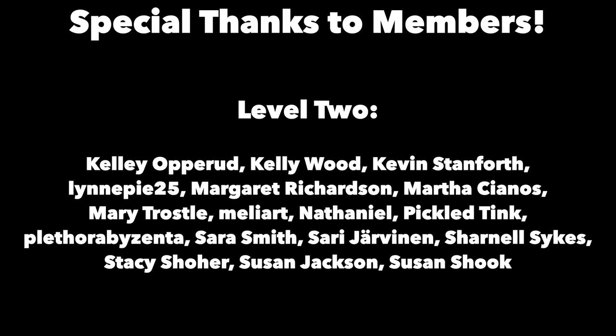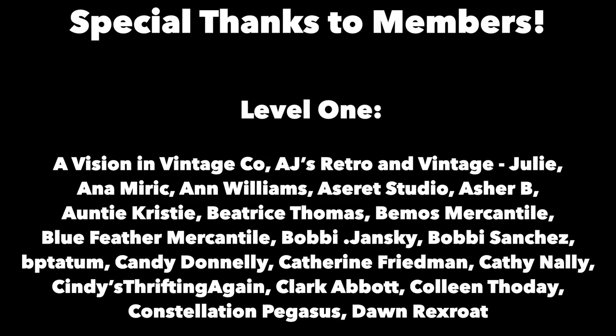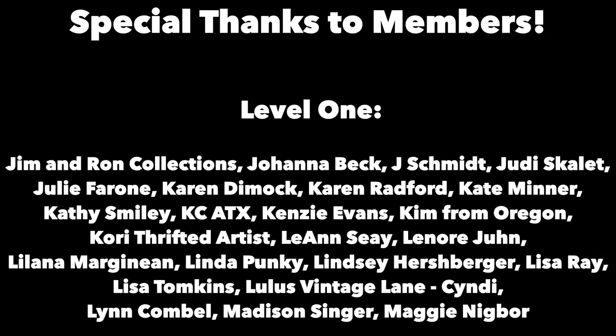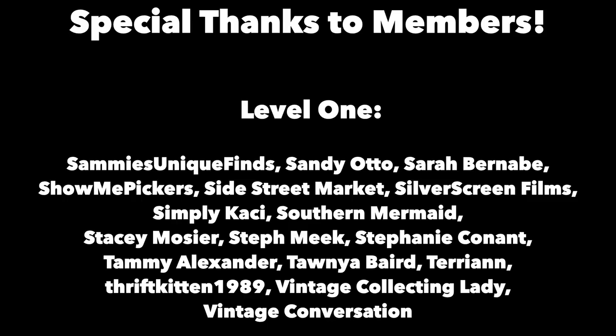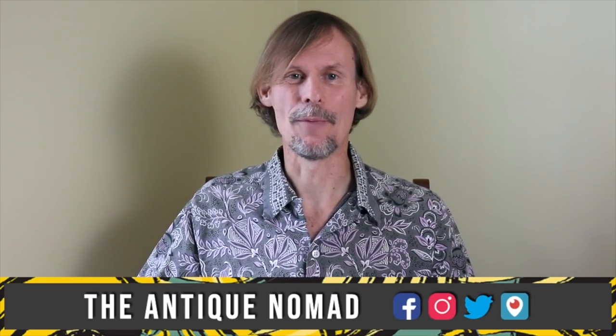Thanks for joining me again in the fun and fascinating antique community here where online meets the real world. Please click the subscribe button below, click the bell to be notified when new videos upload, leave a comment below and hit thumbs up to like this video. Links to our online social media daily posts and our items for sale are in the description. This is George the Antique Nomad — bye for now.